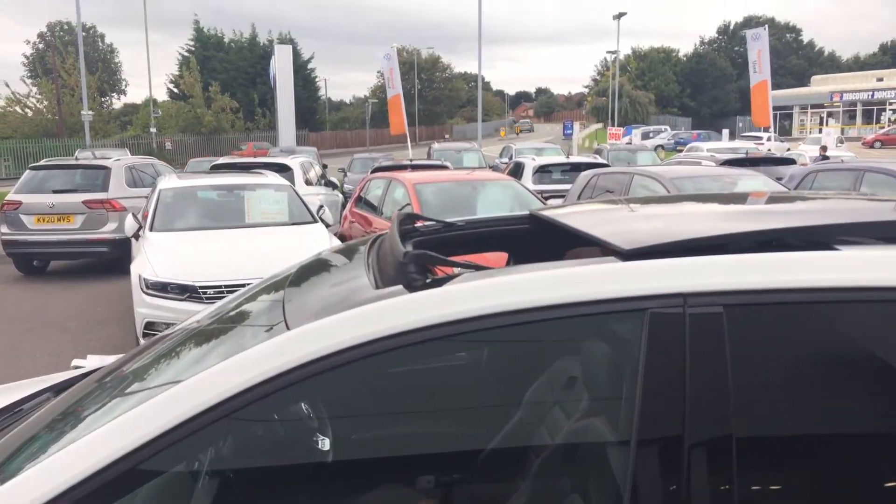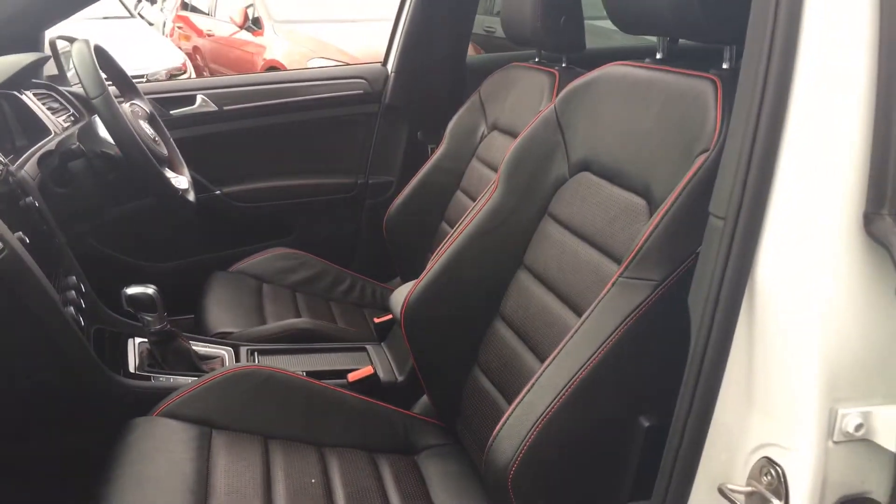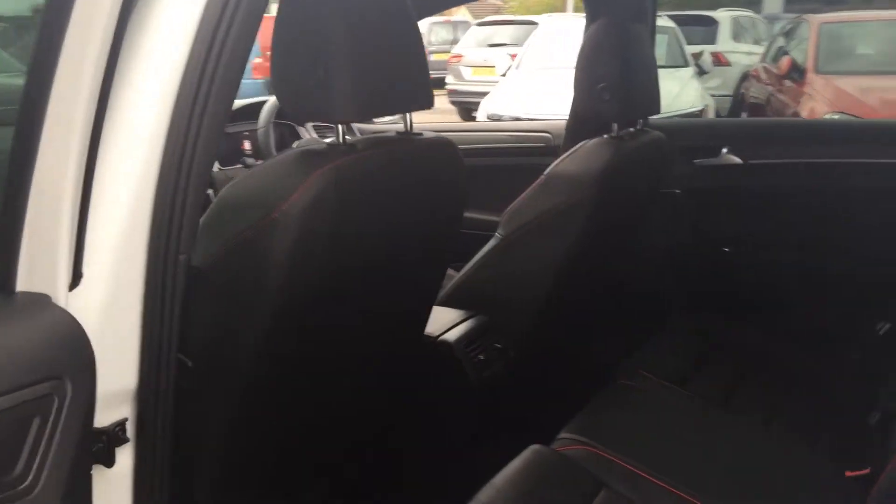It's also got the glass panoramic sunroof, and the third option it has is the full Vienna leather — black leather with red piping. It's in really good condition and has tinted windows at the back.